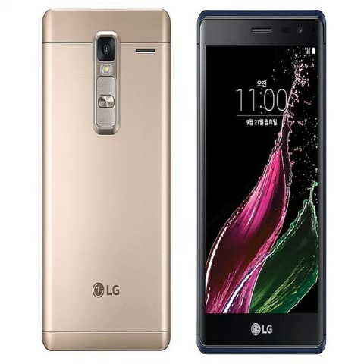One of the highlights of the Class smartphone is its metal body, and like other recent LG handsets, it features power and volume rocker buttons on the rear panel, just below the primary camera. The handset sports LG logo branding both on the front and back panels.